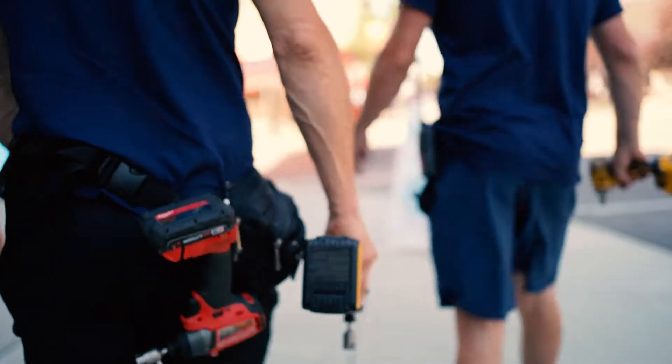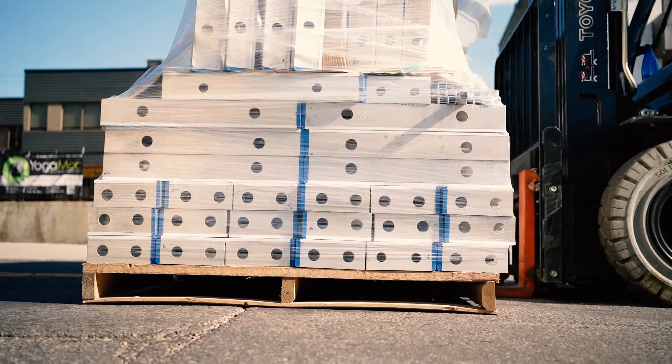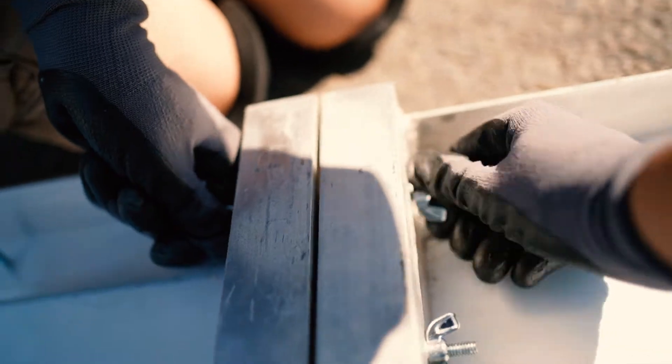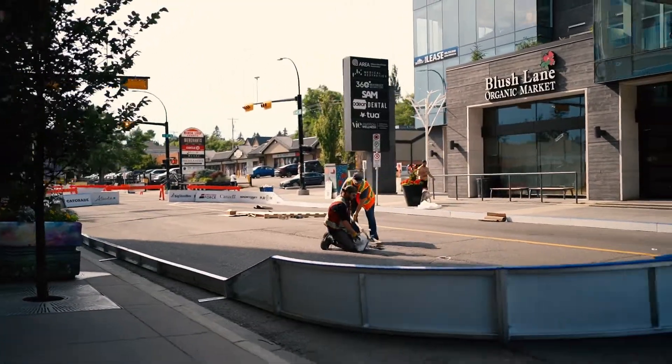Today, we're going to pull back the curtains on one of the crowning parts of the PlayOn events: the rinks. These compact rinks bring many advantages. They're easy to store, easy to build, and most importantly, safe for players, workers, volunteers, and emergency situations.